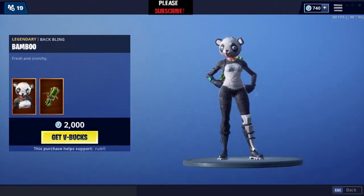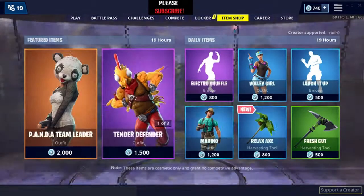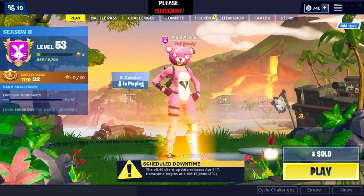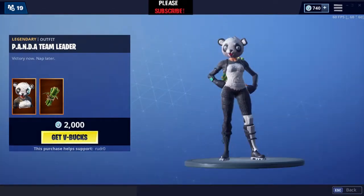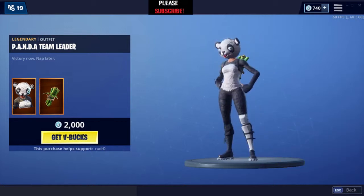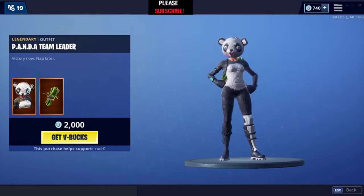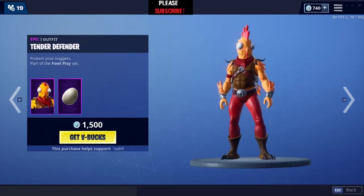Ponder Team Leader is back — this is a good skin, but I prefer the Curdle Team Leader. Curdle skin is the best ponder or curdle skin ever, but it is good. Not bad at all, and if you are a fan of these types of skins you can go for it.